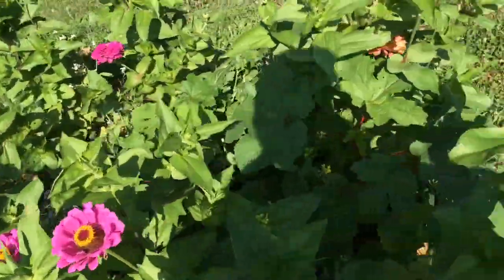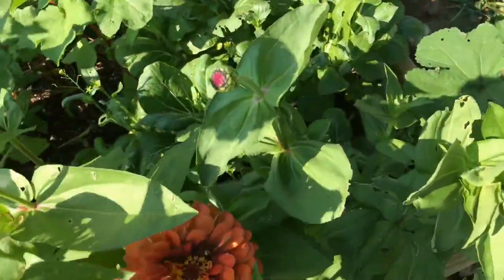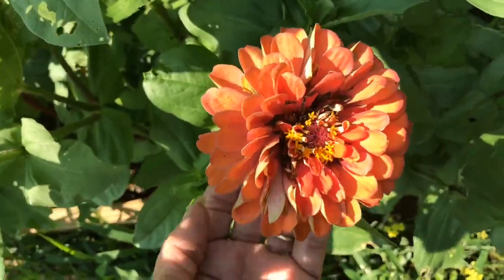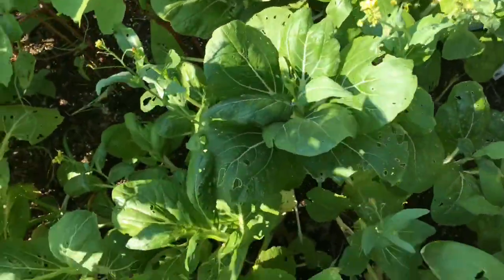Aren't they gorgeous? I was telling my friends this one has to be my all-time favorite - it's a salmon color. Isn't it gorgeous? And mixed in here is our bok choy.